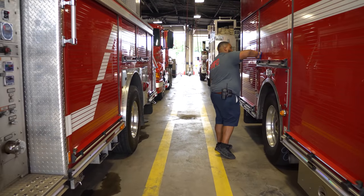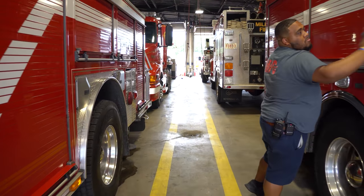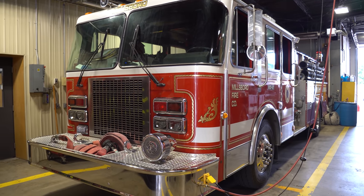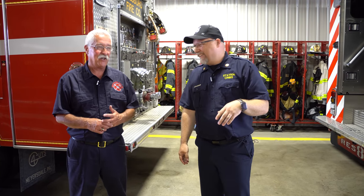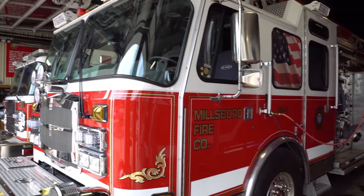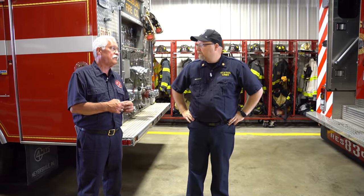You also have a rescue, a ladder, and more on the other side. Sitting up front is 83-4, a 2008 Spartan pumper built by Four Guys up in Pennsylvania. Behind that is a 1990 1,000-gallon Spartan pumper — also built by Four Guys, which is an actual company. And you have a 75-foot E-1 ladder from 2012 — it carries 450 gallons of water and also has 50 gallons of compressed air foam on it.